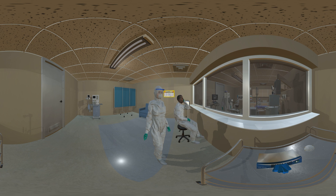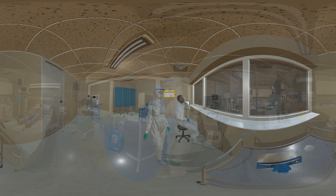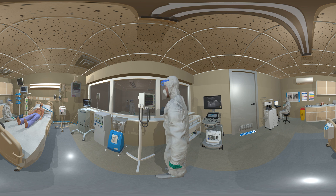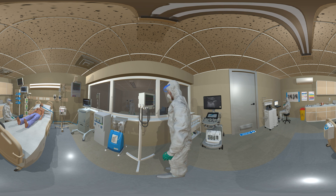Disposable fluid repellent coveralls or long sleeve gowns must be worn when there is a risk of splashing of body fluids, and a disposable apron provides inadequate protection. Full face visors and safety spectacles protect the face and eyes from contamination by respiratory droplets in the air and splashes from respiratory secretions, blood and other body fluid.